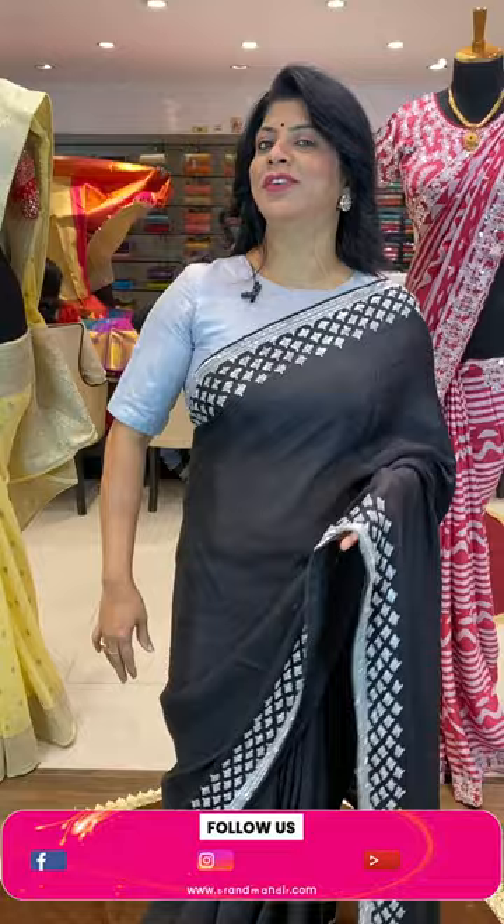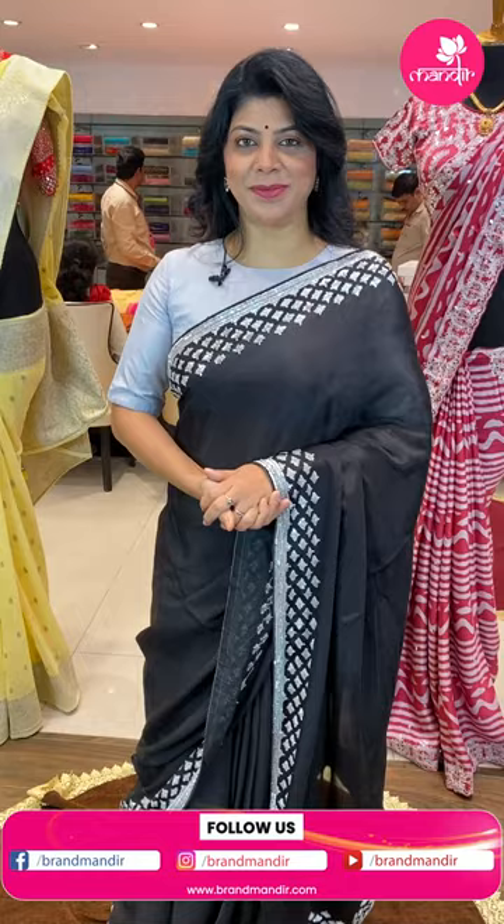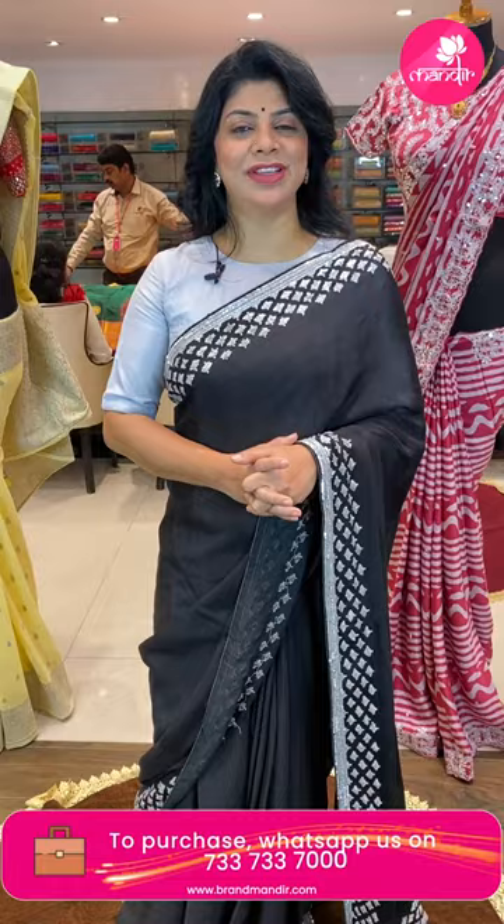Here ends with the super duplex lovely cocktail sarees! Take a screenshot and WhatsApp us on 733 733 7000. Grab the beautiful sarees at offer prices. Thank you so much for supporting Brand Mandir — keep on supporting Brand Mandir this way. I'll be showcasing lovely sarees to all of you. See you in another live — until then, namaste, have a good day, bye bye!